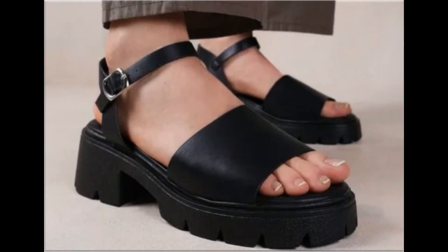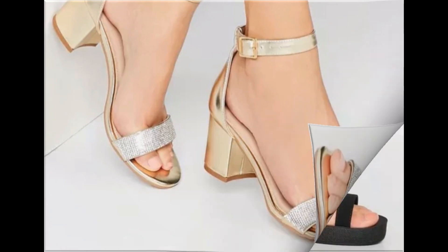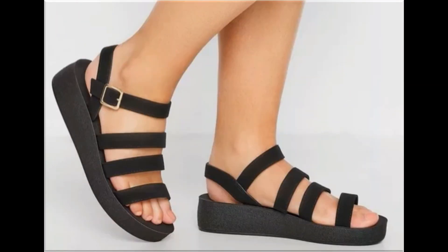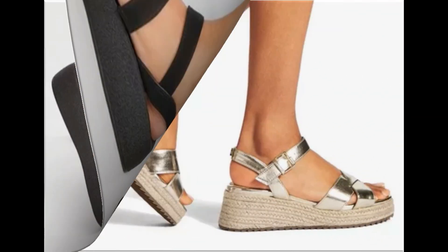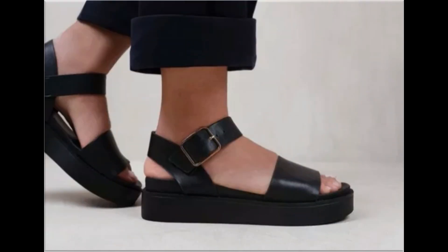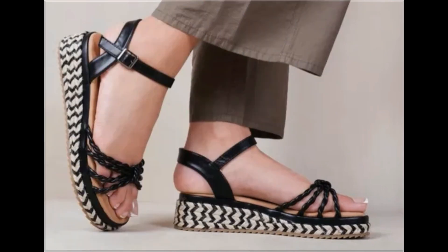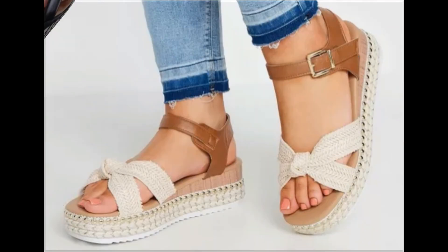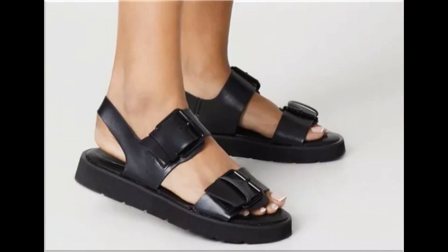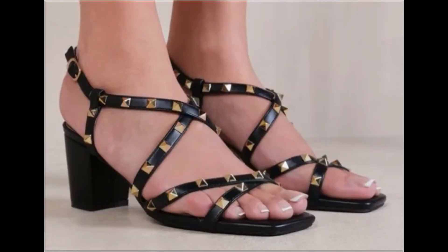Assalamu alaikum everyone, welcome back to my channel. Today in this video I am sharing beautiful, stunning, updated brand new designs of footwear — beautiful styles and latest collection. You are watching all these designs introduced at this time. The colors are outstanding and it is a beautiful, eye-catching collection that you will love to see. I am sure you will enjoy this video, so please keep in touch till the end.